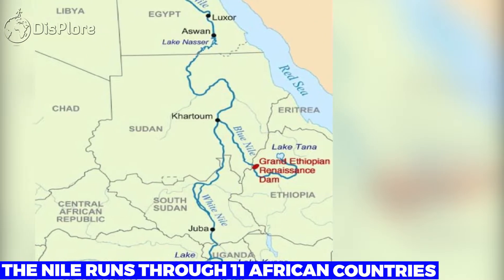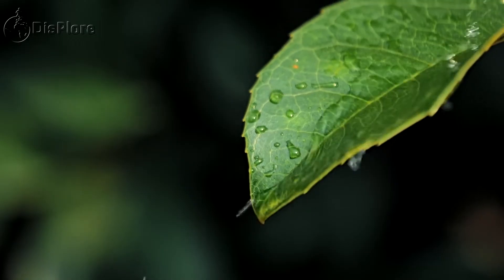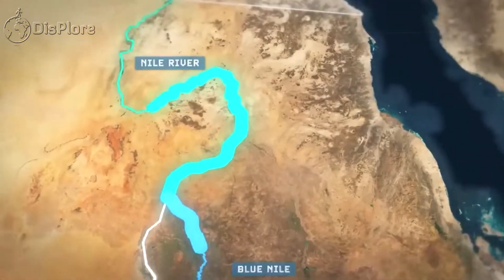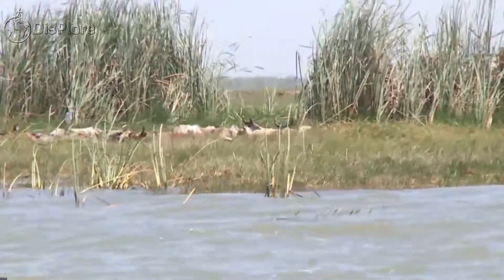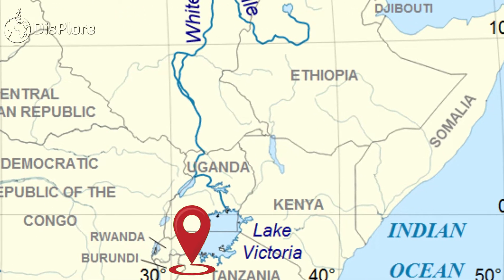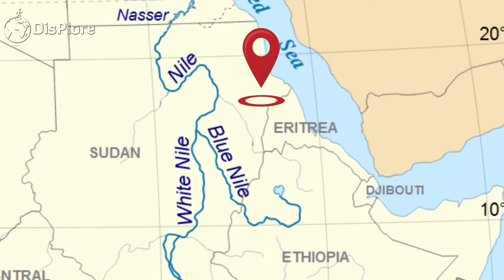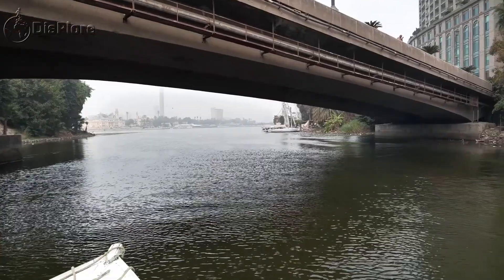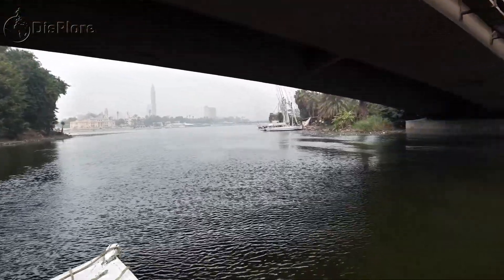However, the Nile runs through 11 African countries. As the saying goes, little drops of water make a mighty ocean. In the same vein, little drops of water from 11 African countries make the mighty Nile. Being the Great River, it has roots in Sudan, Uganda, Democratic Republic of Congo, Tanzania, South Sudan, Rwanda, Kenya, Eritrea, Burundi, Ethiopia, and Egypt. Unfortunately, most people are only accustomed to what goes through Egypt — the Egyptian Nile.